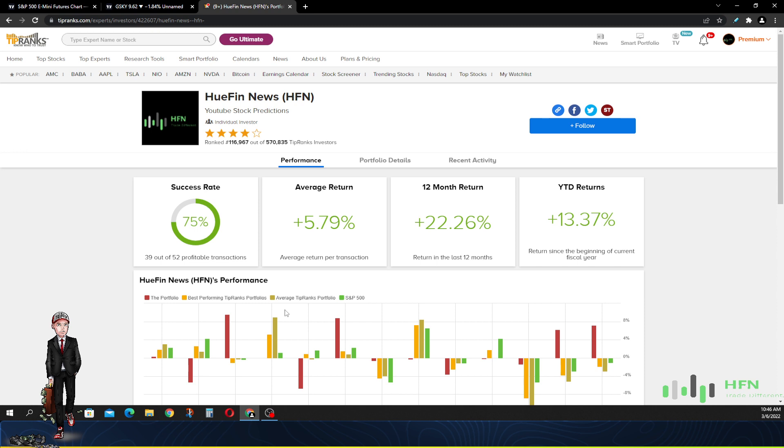I'm going to go through the portfolio we have right now, because if the stock doesn't look like it's performing the way that it should, we're going to get rid of it. I want to show you how this game is actually supposed to be played. The current success rate of this portfolio is 75%. The average return is 5.59%, the 12-month return over the last 12 months is 22.25%, and year to date this portfolio is up 13.37%.